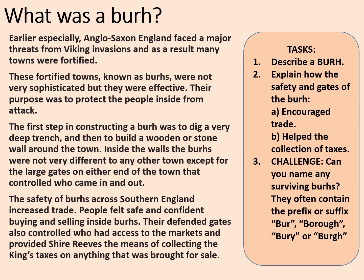Some suggested tasks: you could describe a burh, explain how the safety of the gates encouraged trade and helped the collection of taxes, and try to name some existing burhs that you might know. There are lots of them in the country — maybe you live in one.